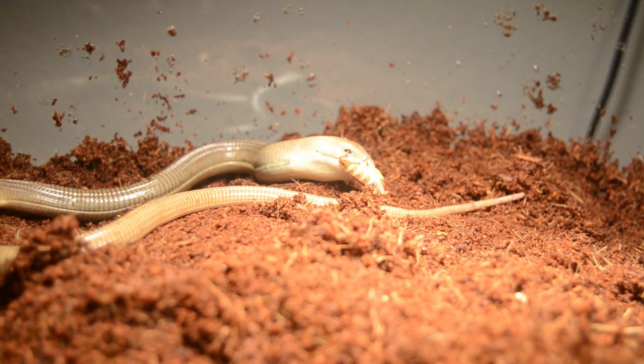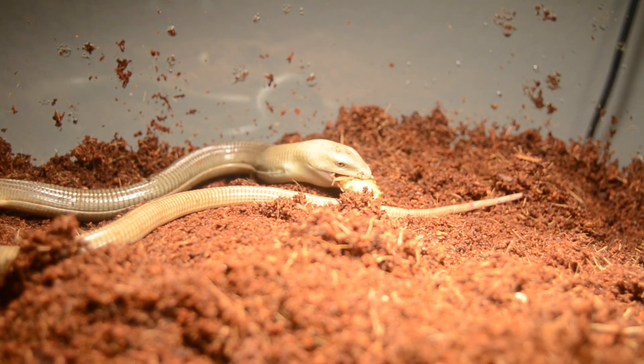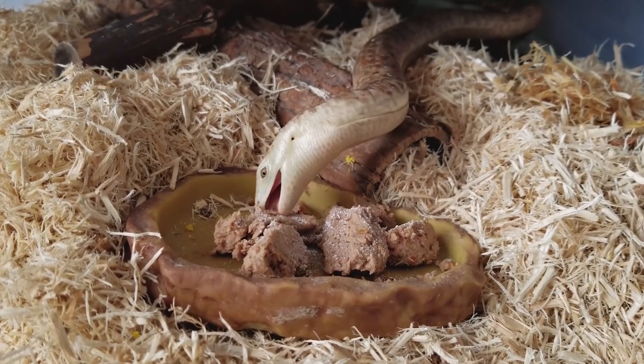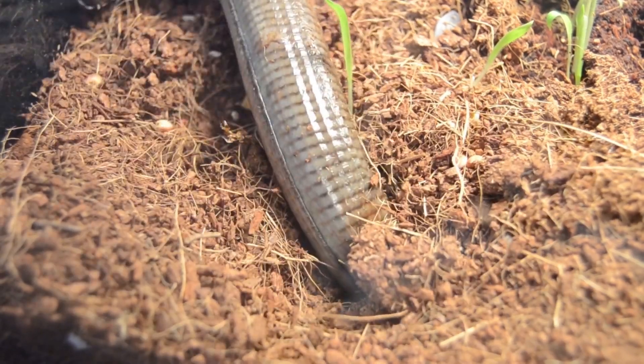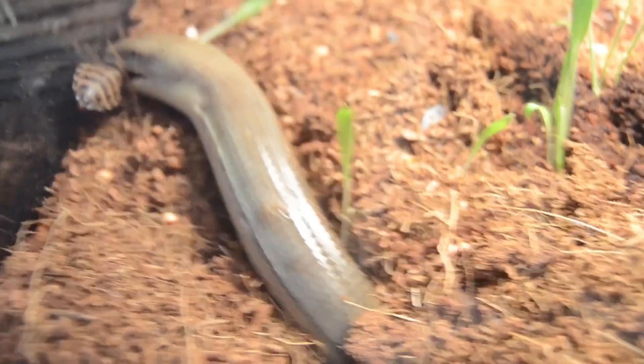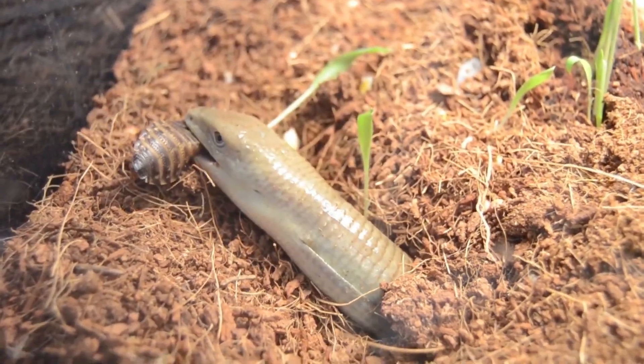European legless lizards are carnivores and their diet consists of insects, worms, and small mammals. They are ambush predators and will wait for their prey to come to them before striking. They have a long, sticky tongue that they use to catch their prey.